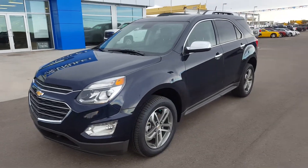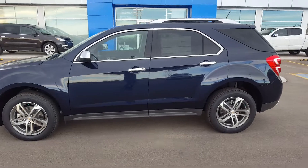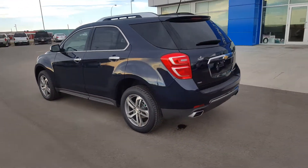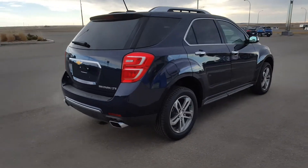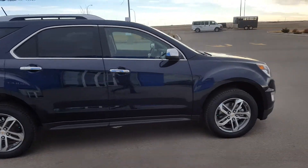Good day from Skubo Motors in Fort McLeod. This is stock number 165777. This is a 2016 Chevrolet Equinox LTZ. It is an all-wheel drive. It has 20-inch alloys, chrome door handles. It's powered by a 3.6 liter V6 engine and an automatic transmission.